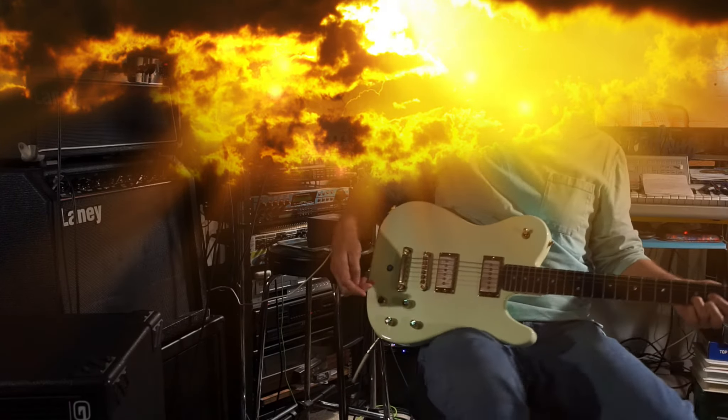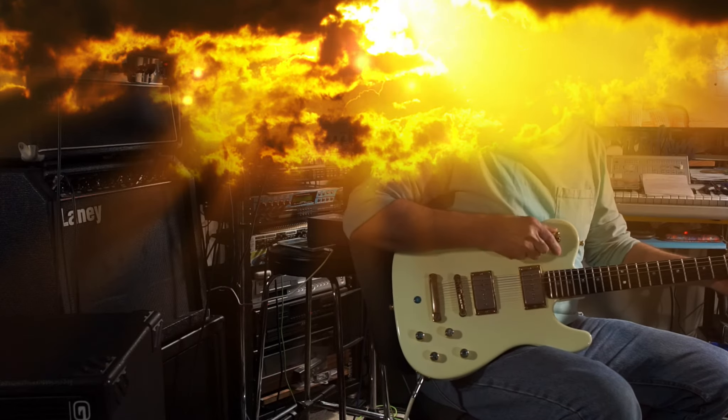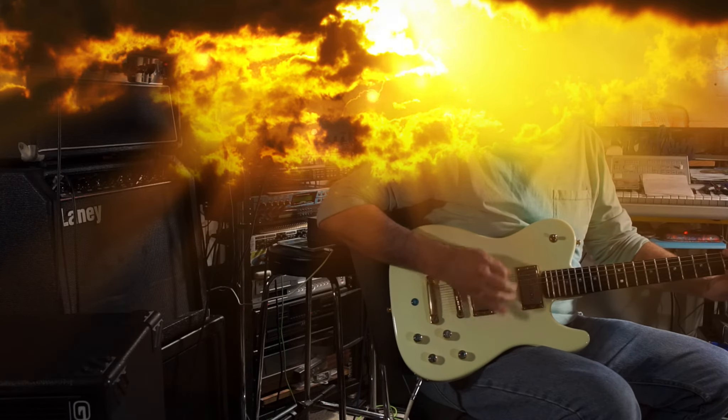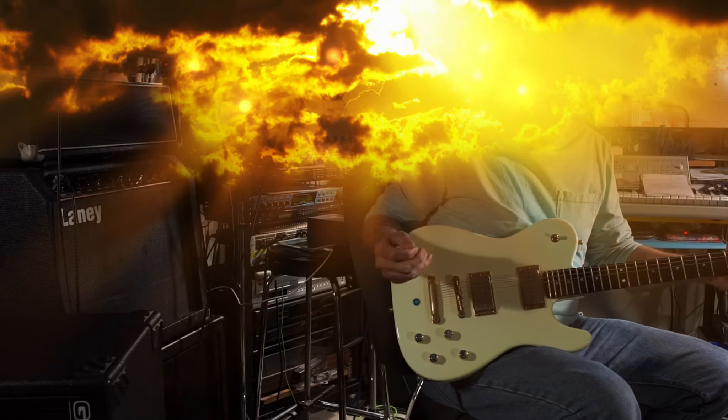Back up to the neck pickup and some overdrive. Put the pickups together. A little more neck pickup dialed in. A little more bridge pickup dialed in.